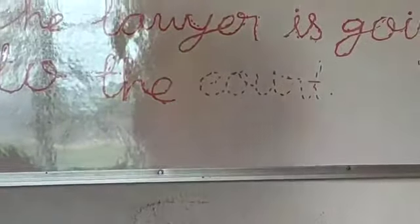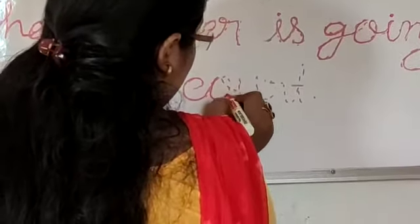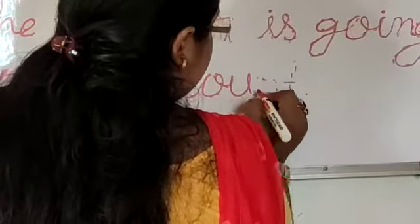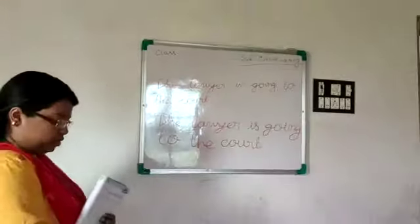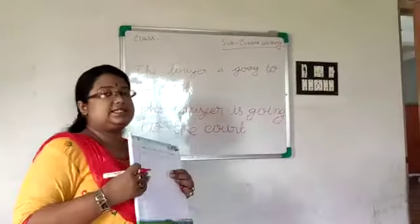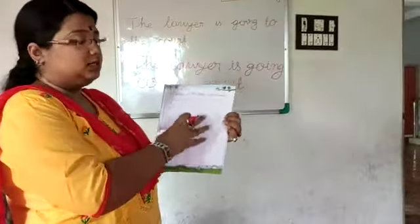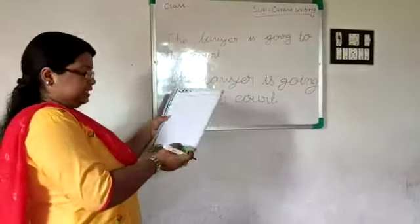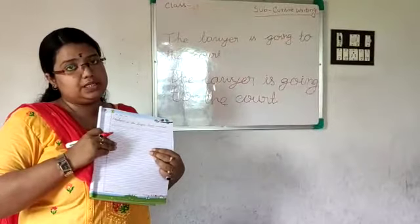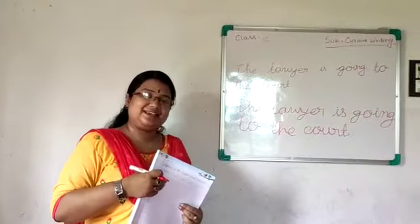And the last word is 'court'. C-O-U-R-T. Court. So the lawyer is going to the court — that is page number 16. And do page number 17 yourself; the sentence is about the largest land animal. Do it yourself in your cursive writing book. That's all for today. See you in the next class. Have a nice day. Ta-ta.